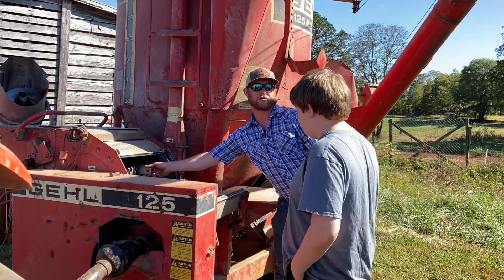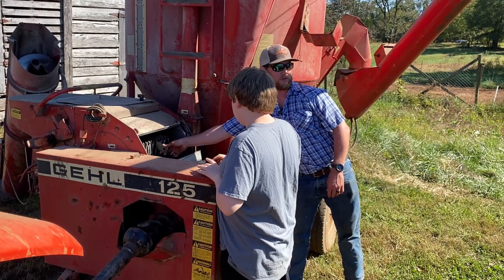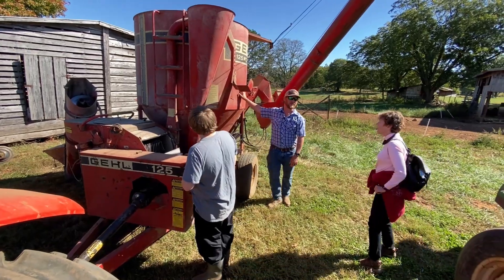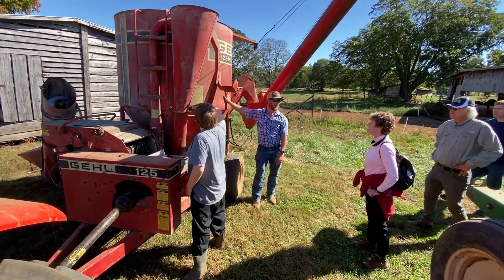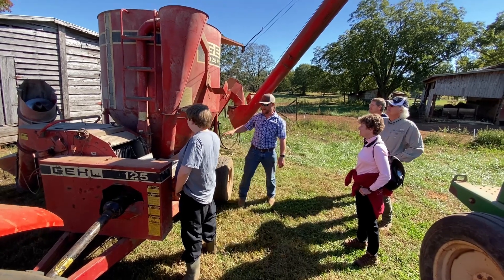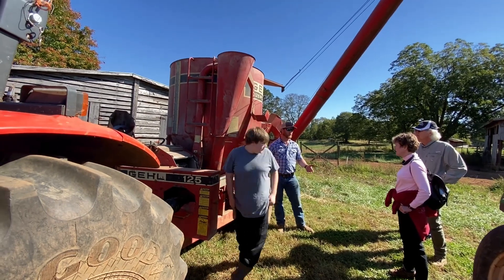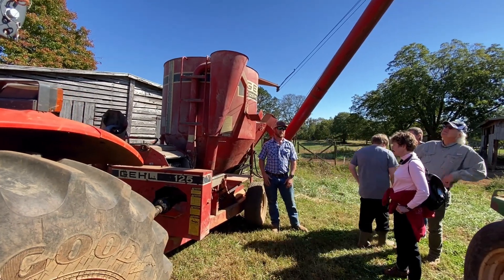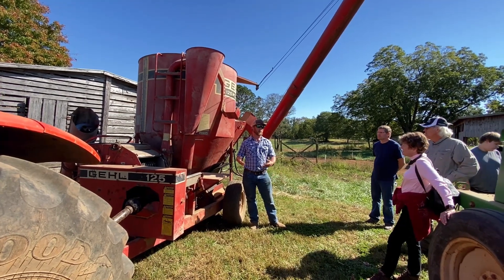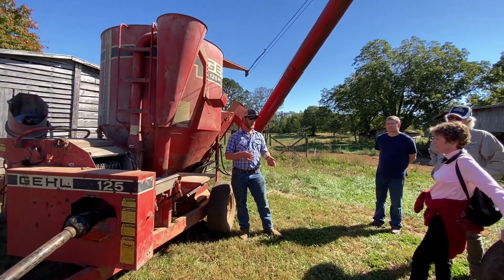These hammers take and beat the product down to a particle size that it can fall through this screen, then it goes into this huge mixer. As it mixes up we pour our minerals and any other product in here. A lot of the feed we used to buy was what's called least cost formulation — there'd be a guaranteed analysis on it but it didn't necessarily mean you would always get the same product.